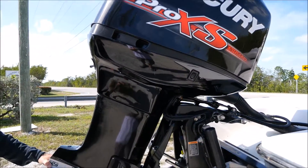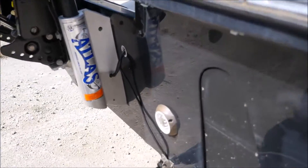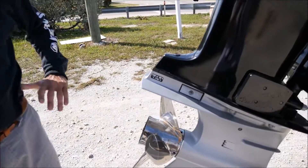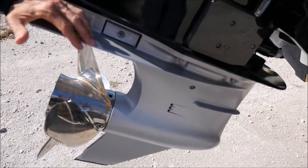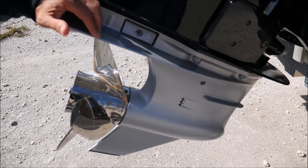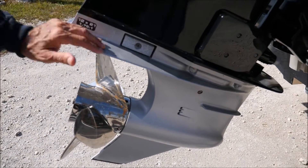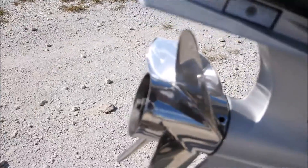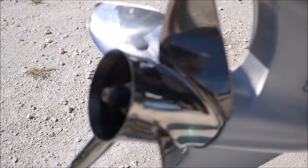Joe, these trim tabs — who makes those? Those are Lencos. Tell us about the TorqueMaster lower unit. This lower unit is better for shallow water running and stuff like that. Everything's beefier inside of it — it's more of a performance lower unit. And with this new prop, it's more of a cup four-blader and it jumps right out of the hole now.